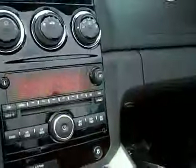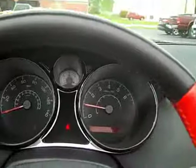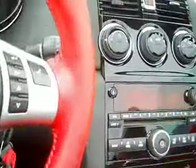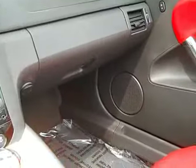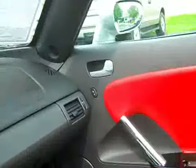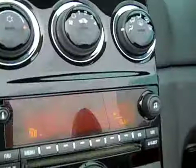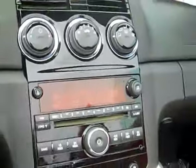This has a 2.4 liter four cylinder, but it's been geared very aggressively — lots of get up and go. It's an awesome Sky, looks fantastic. If you have any questions at all on this vehicle, don't hesitate to give us a call. Our number is 815-539-9343. Thank you very much.